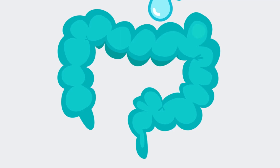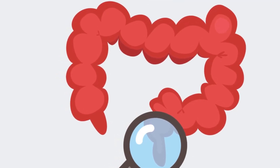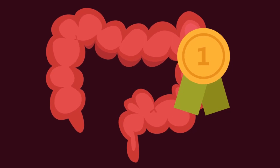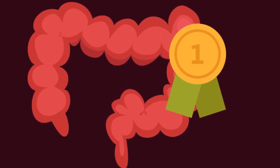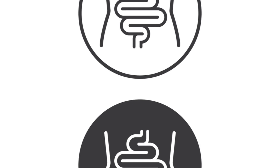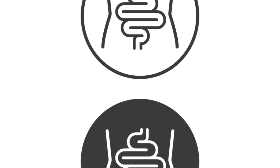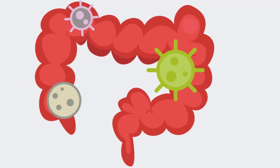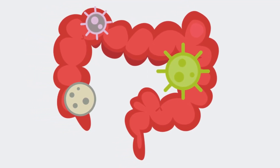The colon is an unsung hero of our digestive system, quietly going about its business, ensuring our bodies remain hydrated, nourished, and free from waste. So the next time you find yourself pondering the mysteries of the human body, spare a thought for the colon. This organ, often underrated, is a vital cog in the machinery of your body, performing functions that are essential to your well-being. Without the colon, our bodies simply wouldn't function the same way.